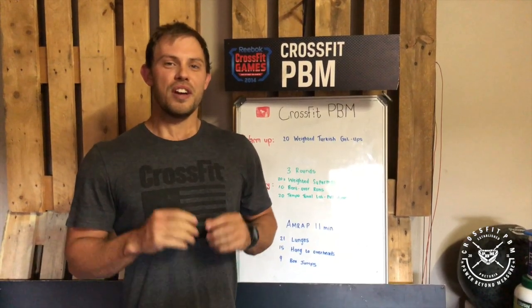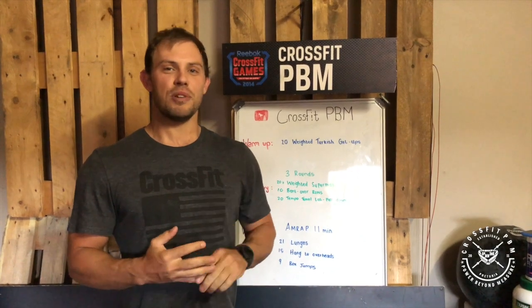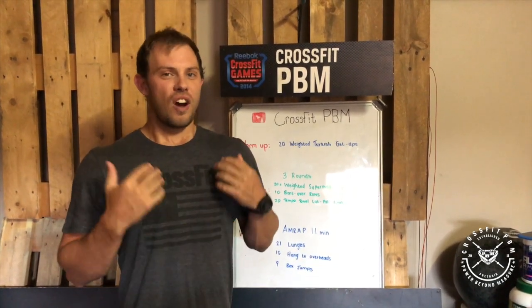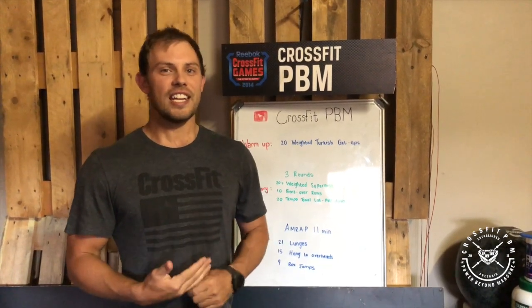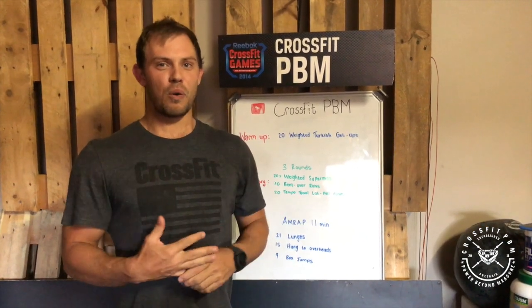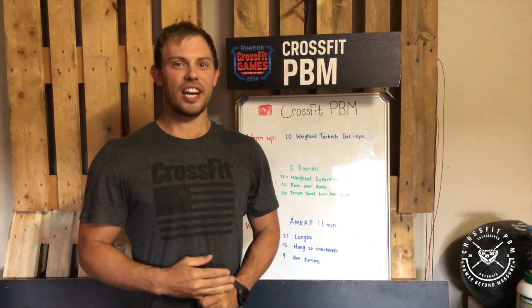Our first ever Zoom class — we are going to host a Zoom class on Saturday morning. We'll give you guys more details during this week regarding that class. Please try and attend, it's going to be a fun one and a first for all. Keep a look out for the details. Enjoy your workout and see you tomorrow.